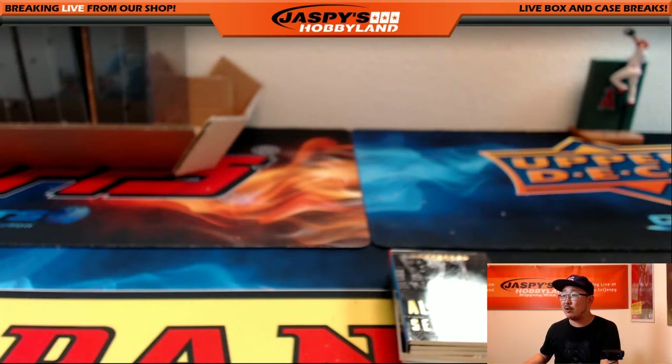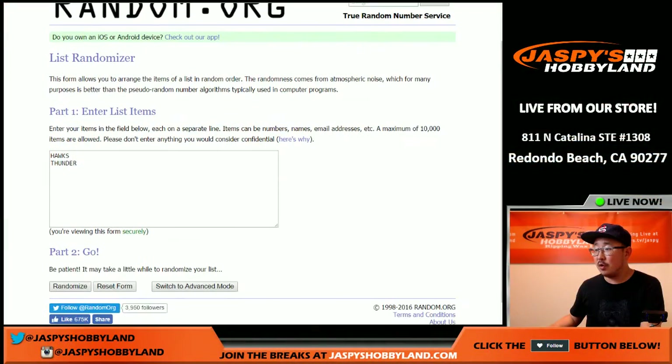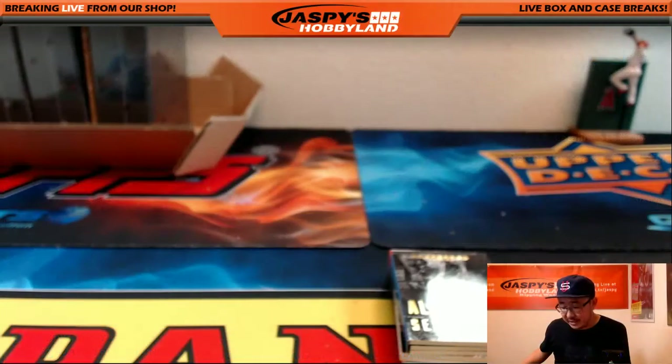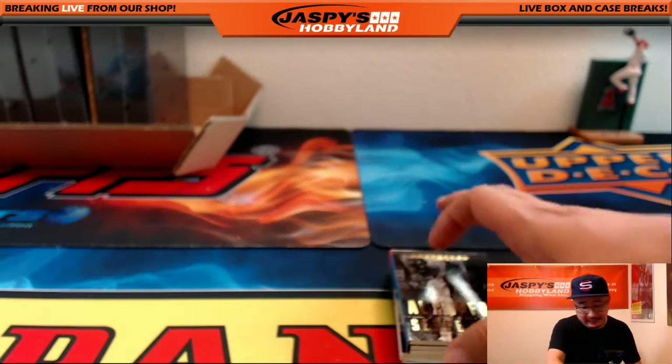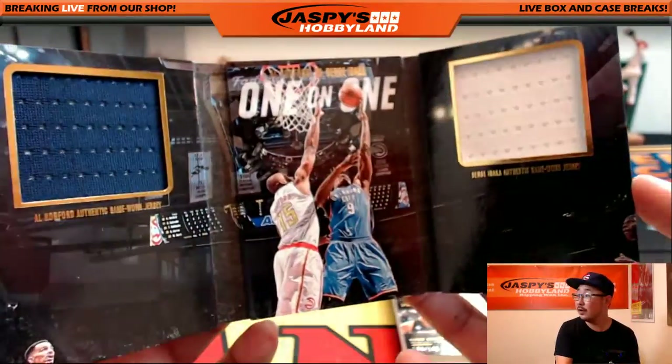Versus book is next — that would be Hawks and Thunder. Rolling seven times — Thunder wins! Lee gets the Al Horford versus Serge Ibaka book. 33 out of 99, one-on-one versus book. I like these — they're pretty cool.